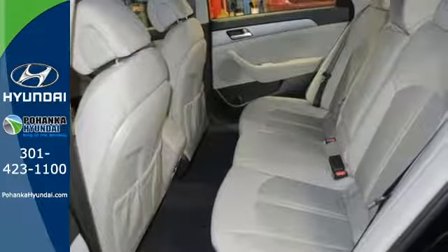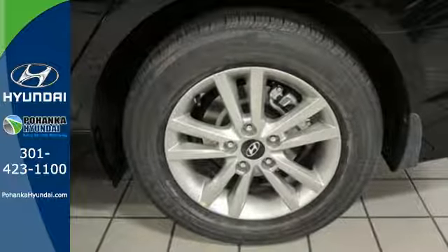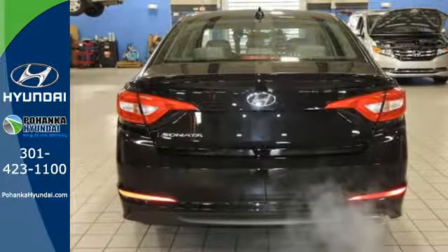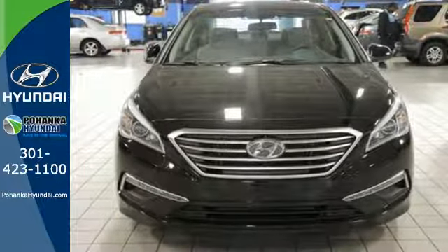A multi-function steering wheel and Bluetooth hands-free phone system. It also has a satisfying 6-speed automatic transmission with Shiftronic and Drive Mode select. This Sonata is ready to pamper. Come in and take it for a test drive.